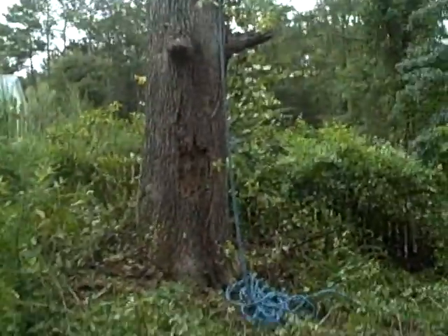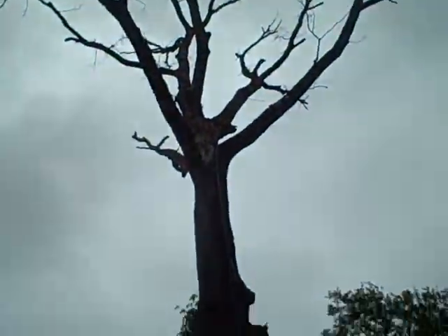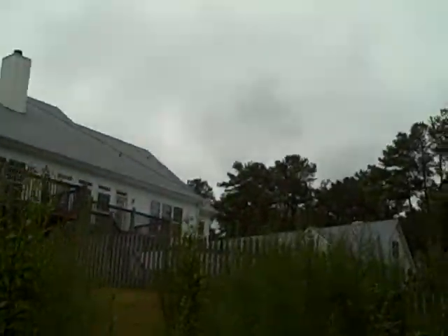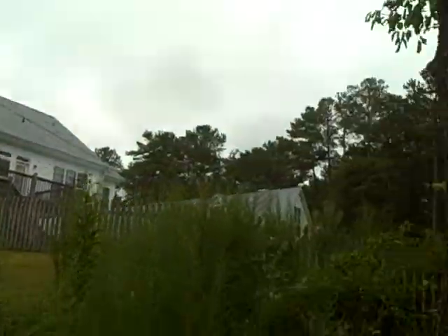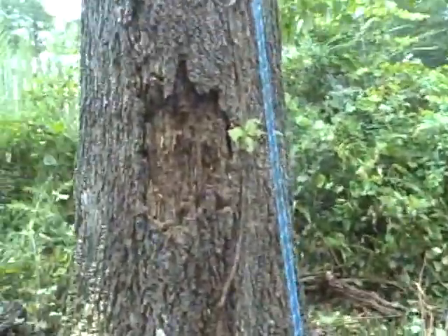All right, here's the deal. We are big tree takedown, and that is a big tree that needs to be taken down — all over the pool, all over the house. And we're going to put this big monster right here.